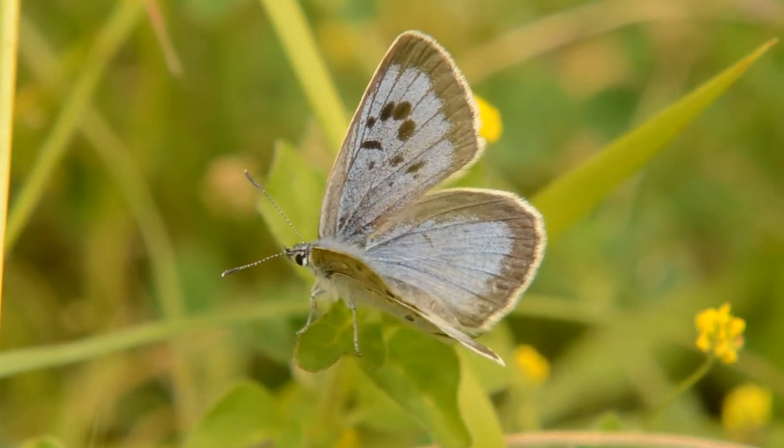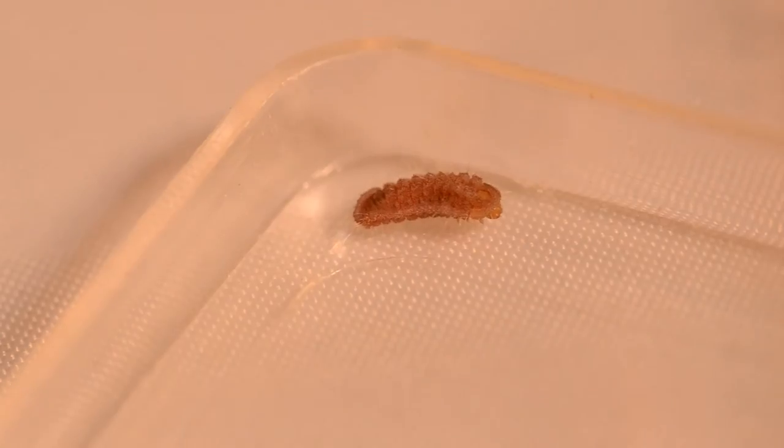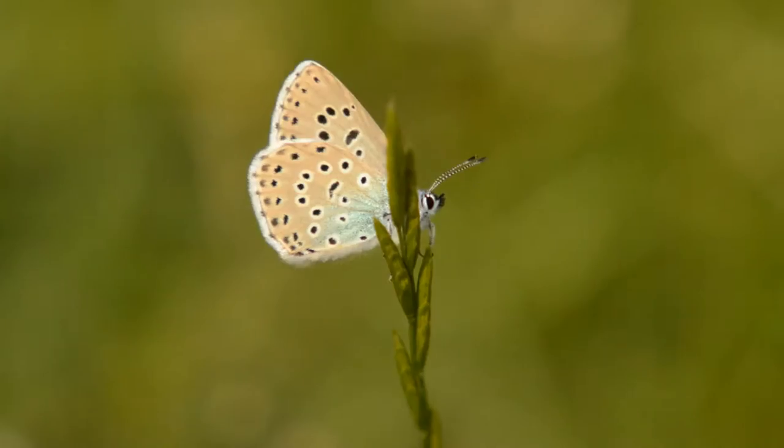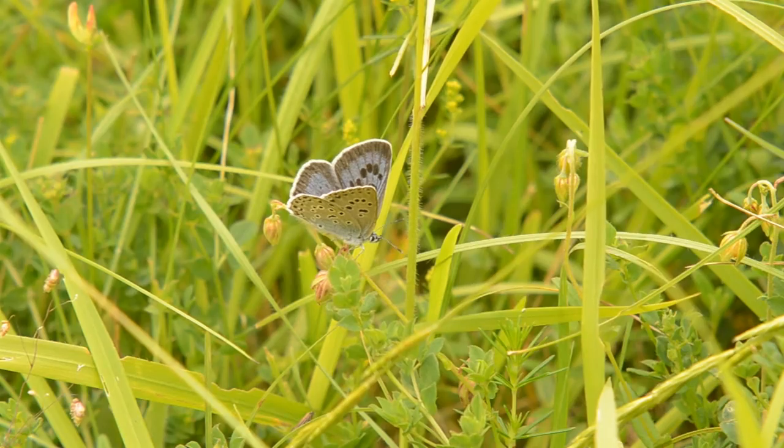In 1979 the Large Blue was declared extinct in Britain, but a reintroduction programme in 2002 has seen its slow return to just a few sites in the country, the best of which is right here.